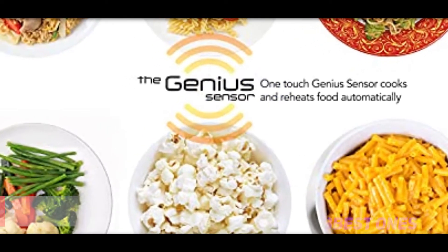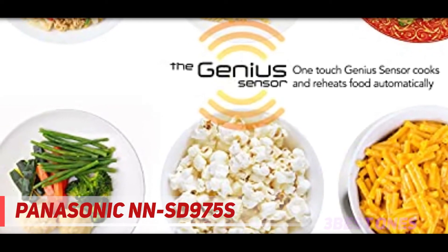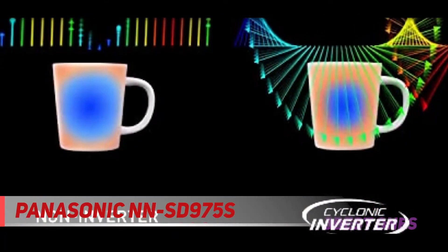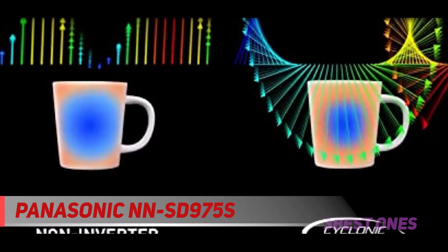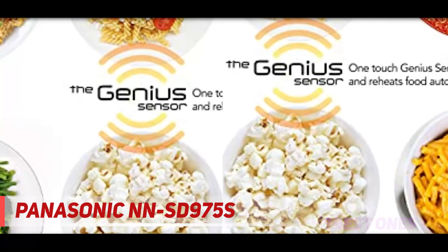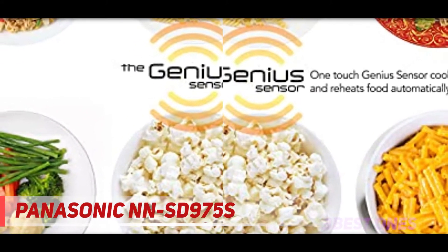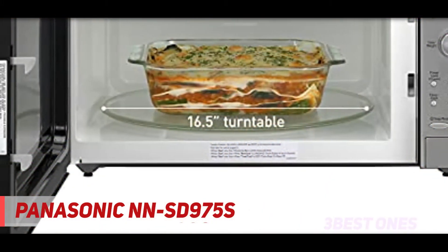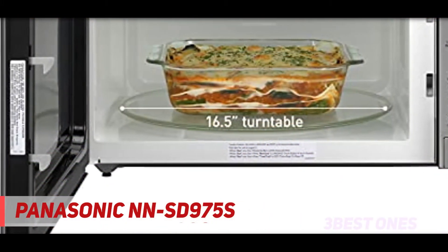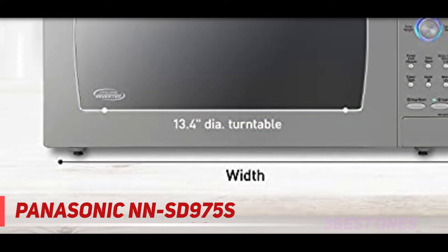Coming in at number two, the Panasonic NNSD-975S. The Panasonic NNSD-975S cyclonic wave is perhaps the world's most advanced microwave, joining various cutting-edge features into its design that significantly improve cooking results. With a maximum wattage rating of 1250W, the Panasonic NNSD-975S can cook a large amount of food at once when required.